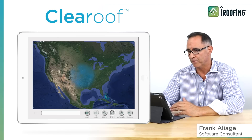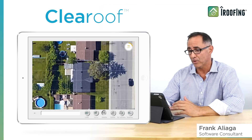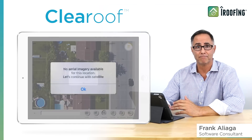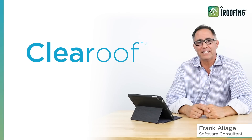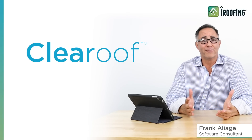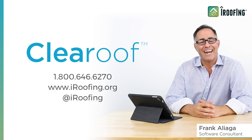Clear roof imagery is available for most major U.S. markets and the database is growing steadily. In areas where clear roof images are not available, the app will pop up a message telling you that. Well, I hope you like the new clear roof feature. It's pretty simple to use, but as always, iRoofing is here whenever you need assistance with any aspect of our software. Just contact iRoofing at 800-646-6270, use the chat feature on our website, or message us on Facebook. Thanks again, and happy roofing!